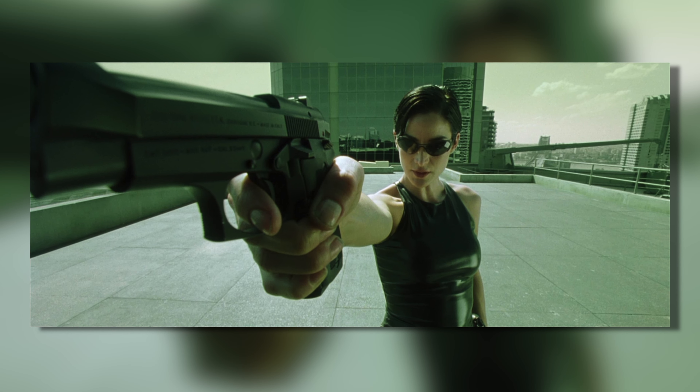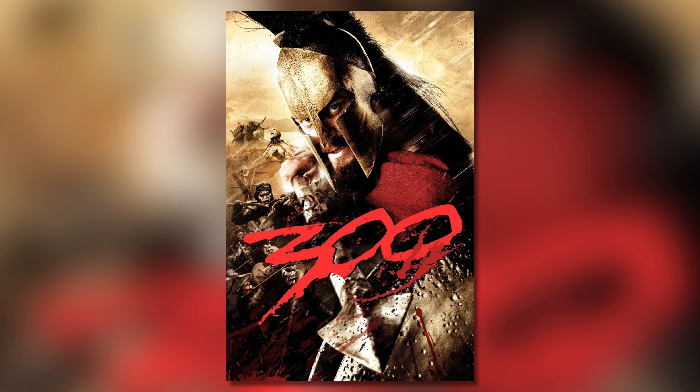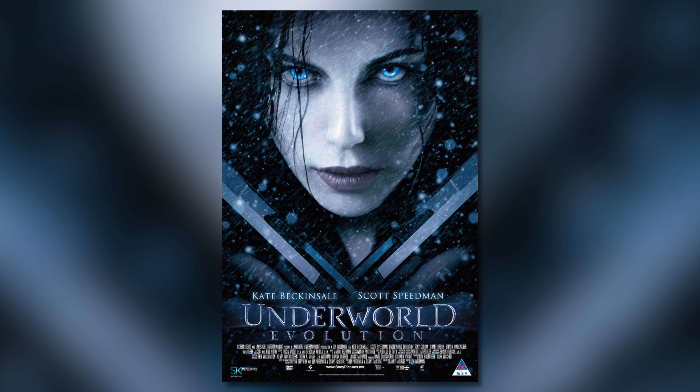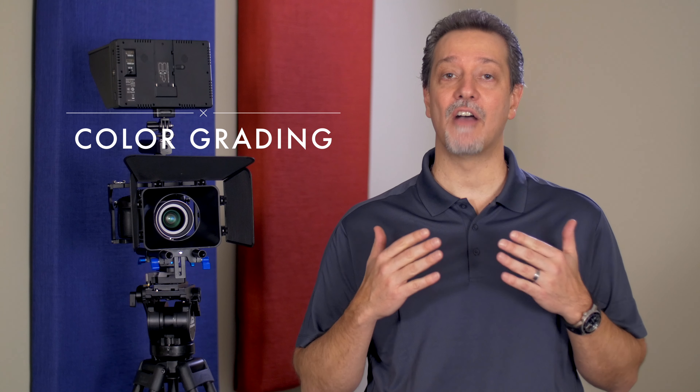Have you noticed how films and TV shows have distinctive looks? Think of the bright orange look of 300 and the dark bluish Underworld. Hi, I'm Paulo Simões, and today I want to introduce you to color grading, the process of changing and enhancing image colors.